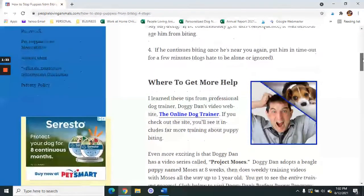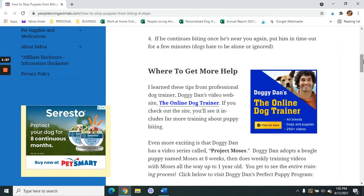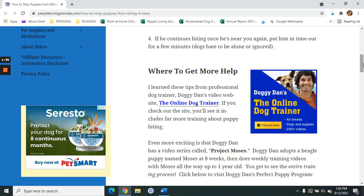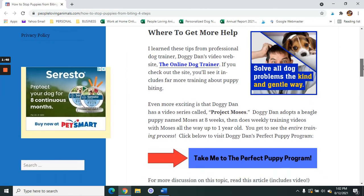If you need more help on this issue or other behavioral issues with your puppy, I suggest Doggie Dan's dog training website, the Online Dog Trainer. If you check out that site, you'll see there are videos and far more training on the subject of getting puppies to stop biting.